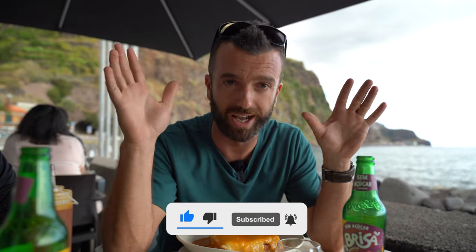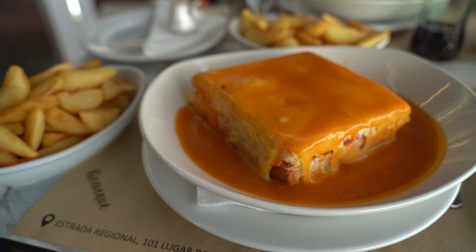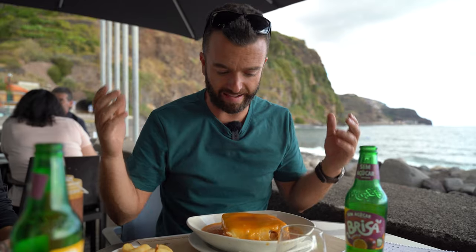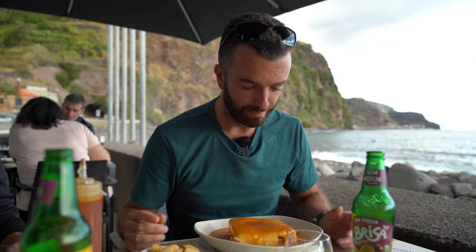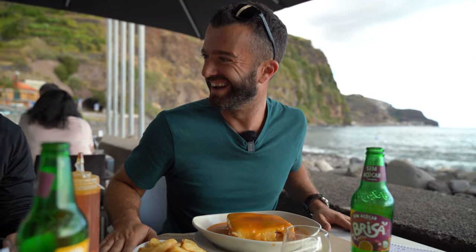Like and subscribe because we're going to bring you all this awesome Madeira content all the time! We're having a francesinha — a toasted sandwich with cheese, sausage, beef with sauce, and egg. Wait, they forgot the egg! This is a Portuguese dish from Porto, not quite from Madeira, but it's super, super tasty. That's it — let's hit the road and eat!